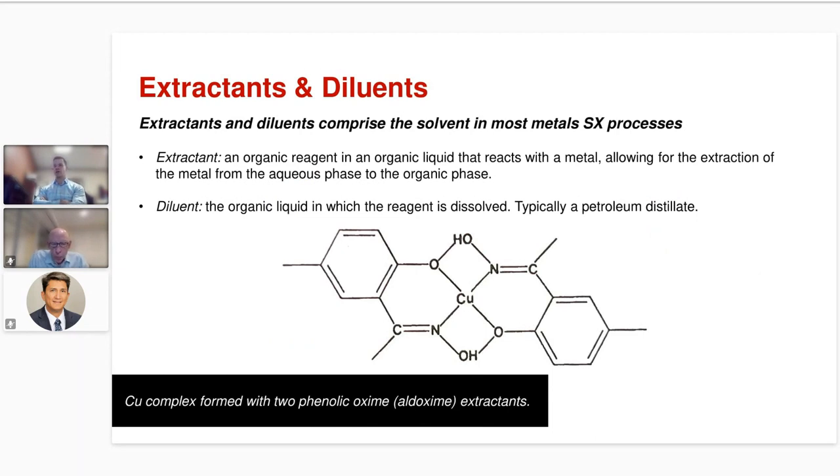A very common extractant example is copper extraction using a phenolic oxime extractant. We show two of those on the bottom of this slide, and they form a complex with copper which allows it to be extracted into the organic phase.